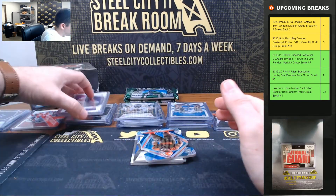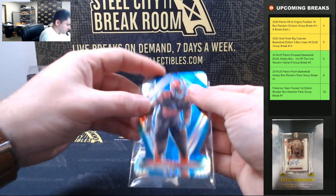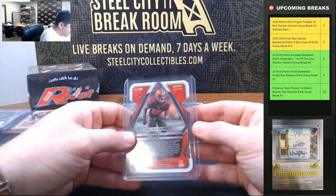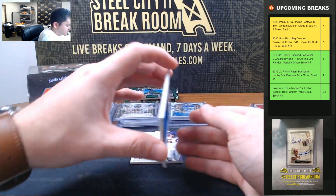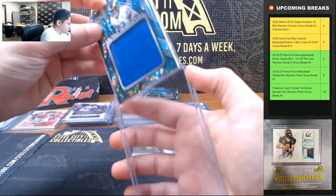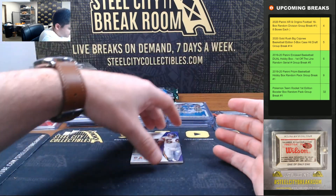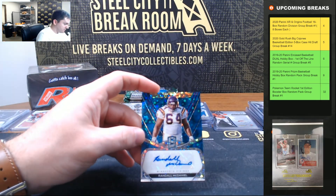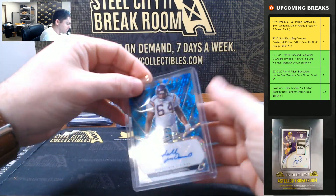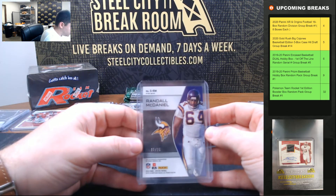Justin Jefferson, 14 of 75. Myles Garrett, 8 of 50. Cam Akers, 38 of 60. And Randall McDaniel, 2 of 25.